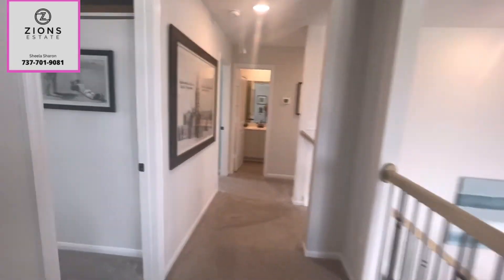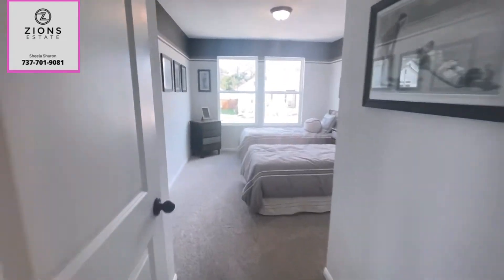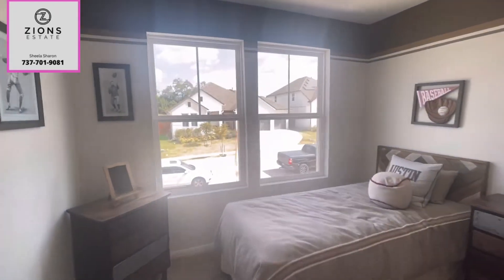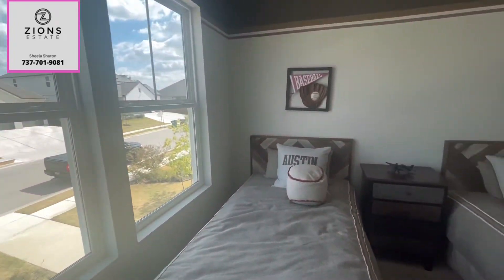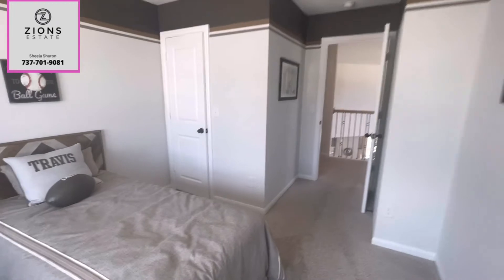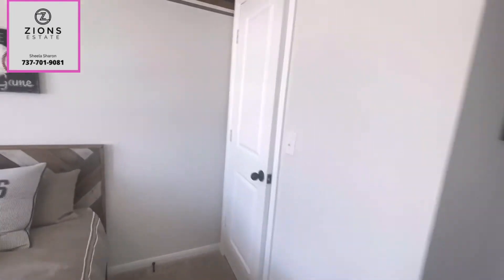Just next to the game room there is one bedroom — nice, spacious bedroom. And that's the view to the front of the house. There's a closet here.